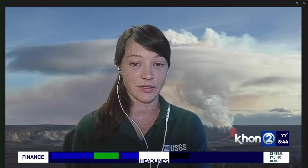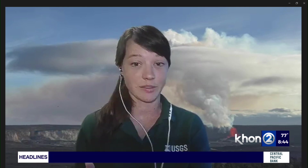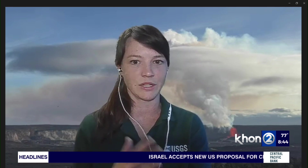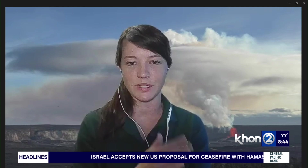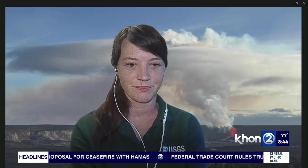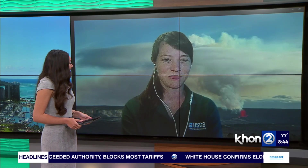There are also three live stream cameras at the summit of Kilauea so you can check the activity yourself, and a wealth of information with frequent updates is available on the USGS website. Thank you so much, Katie, for joining us this morning. We'll have this interview on K22.com for viewers who want to rewatch it. Thanks again — have a good Aloha Thursday!